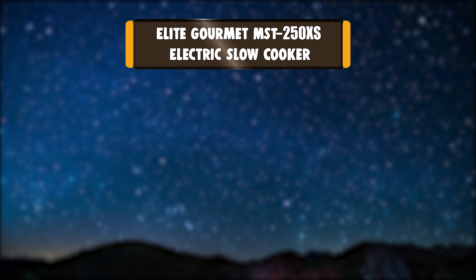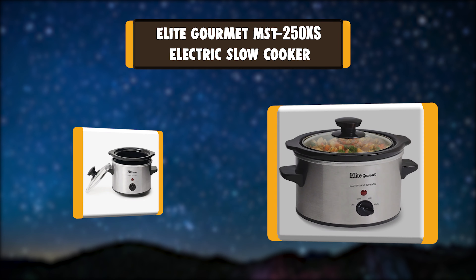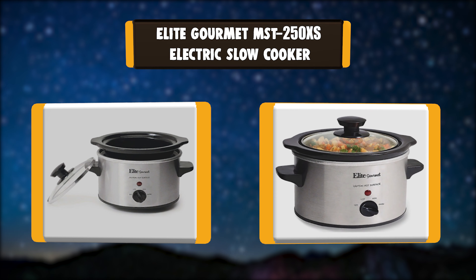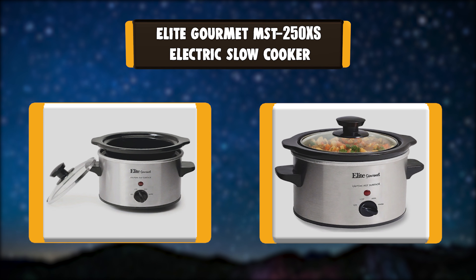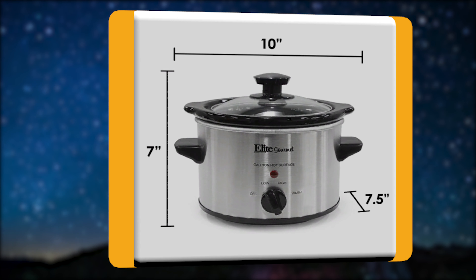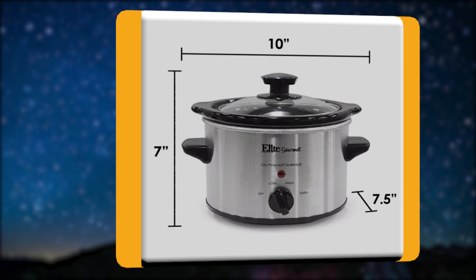Number 3: Elite Gourmet MST250XS Electric Slow Cooker. The Elite Gourmet Mini Slow Cooker is perfect for cooking and serving small one-pot meals and appetizers. It's a great kickoff for a fondue party or where everyone prepares their favorite dip in their mini slow cooker.